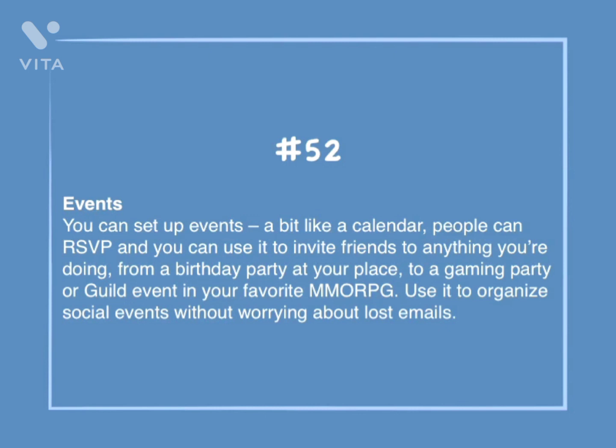Number 52: Events. You can set up events, a bit like a calendar. People can RSVP and you can use it to invite friends to anything you're doing — from a birthday party at your place to a gaming party or guild event in your favorite MMORPG. Use it to organize social events without worrying about lost emails.